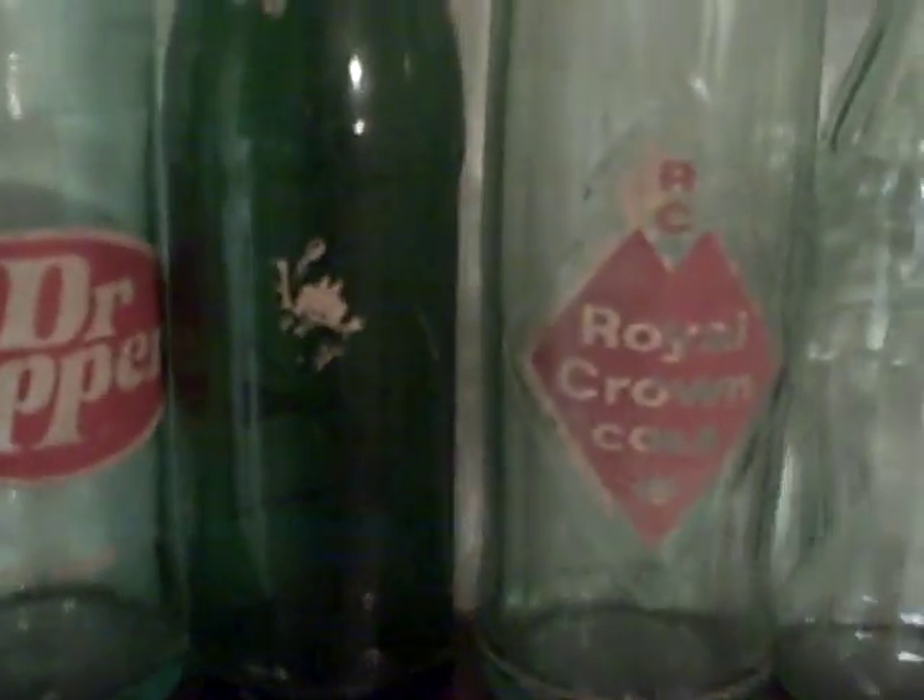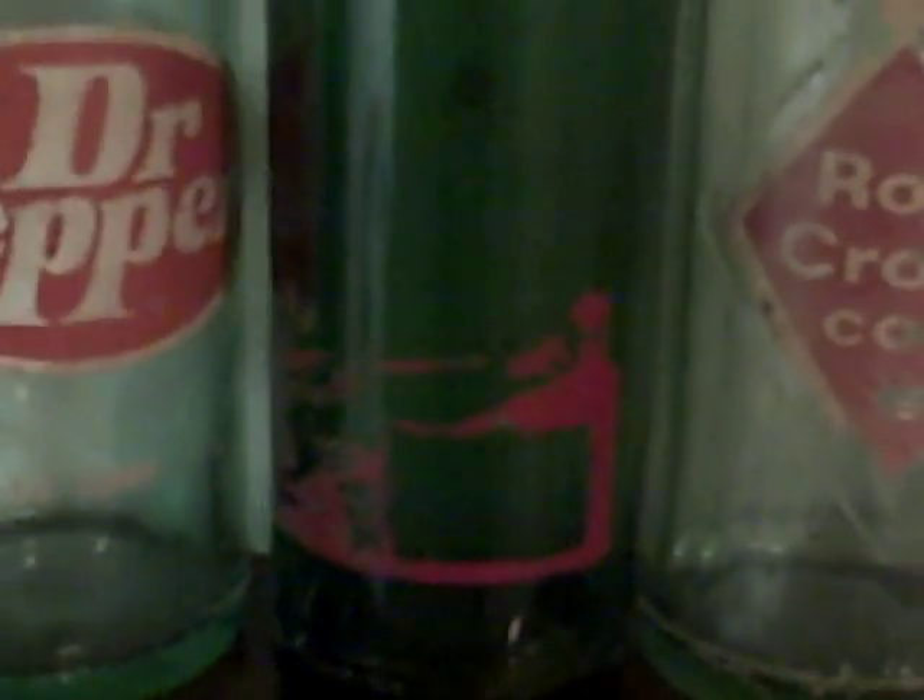This is an old Mountain Dew bottle — the only one I've ever seen — but it's scratched off. Right here you can still kind of see the guy with a jug going through the hat. It has a little guy shooting up a hill at another hillbilly, but it's pretty scratched up. I was told it was Mountain Dew by my grandpa, because I guess he's the only one who can remember. I was too young — I'm only 25.